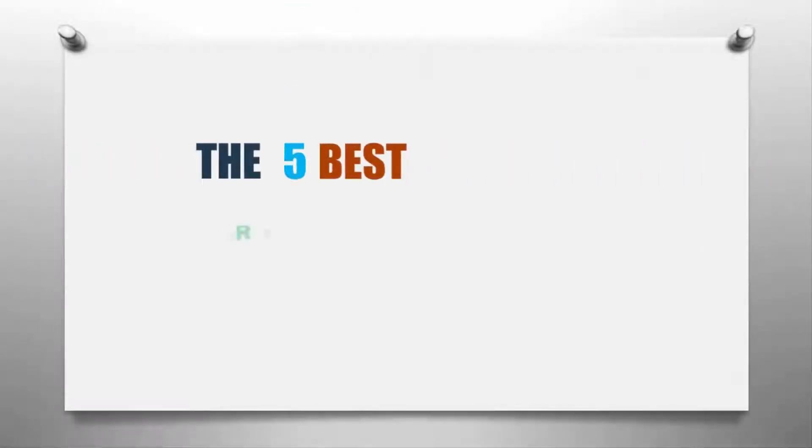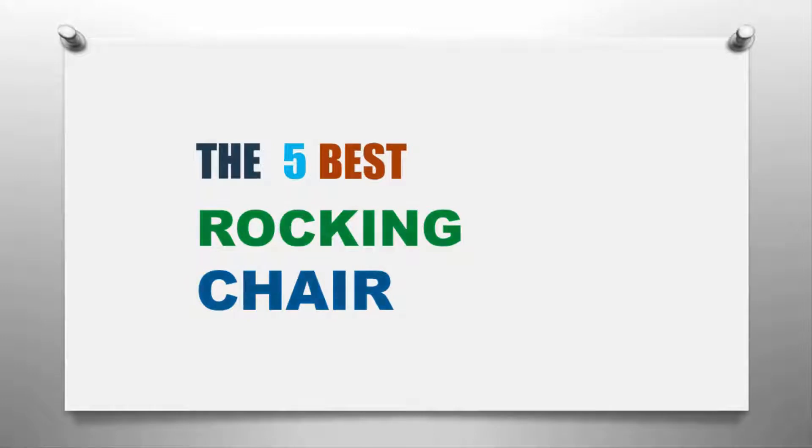Here we present the 5 best rocking chairs. Let's get started with the list.